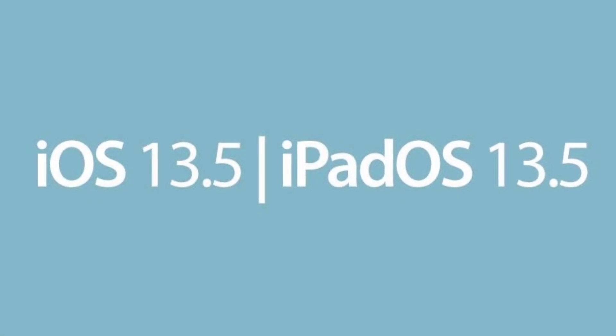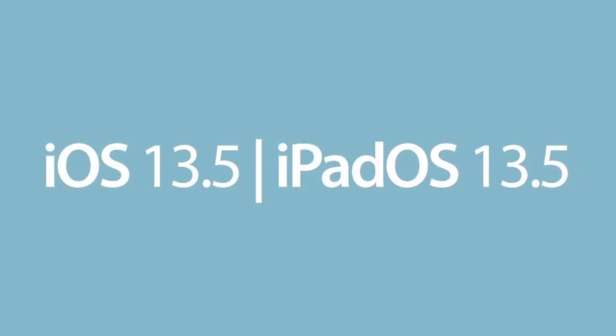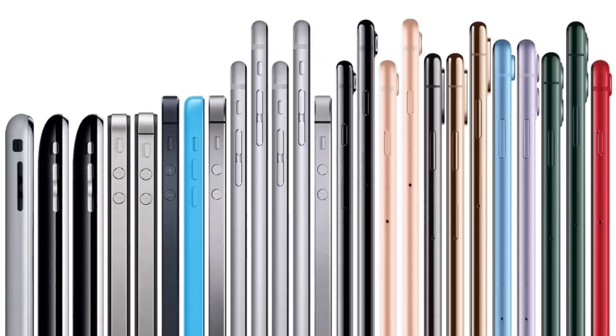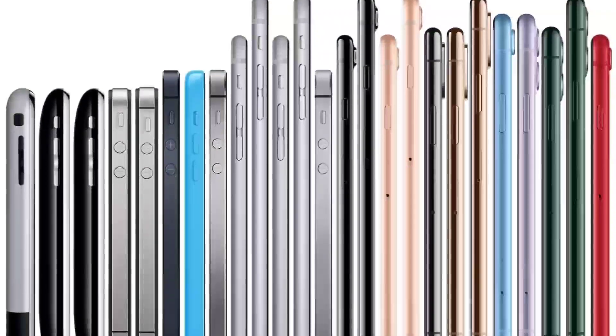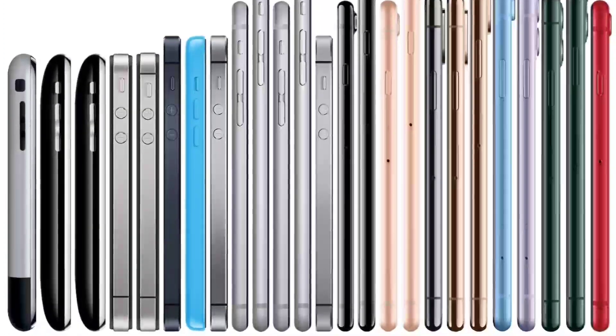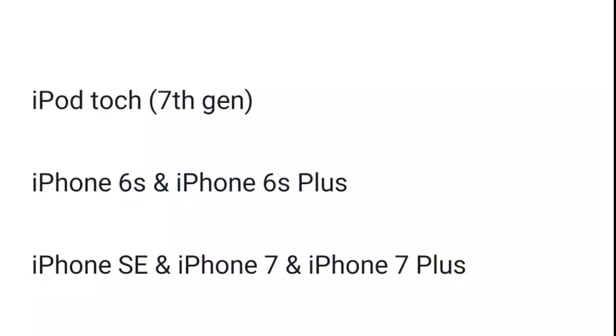According to sources, iOS 14 will be compatible with the same list of iPhones as iOS 13. That means all the iPhones which were able to run iOS 13 will be able to run iOS 14. Here's a list of iOS 13 compatible iPhones which, according to the leak, are also compatible with iOS 14.